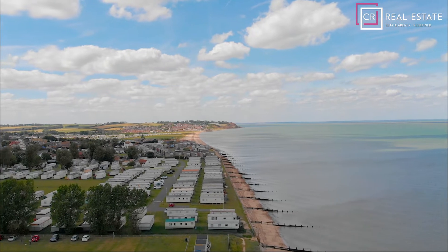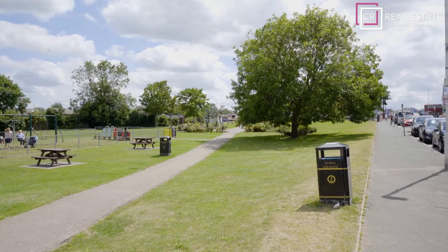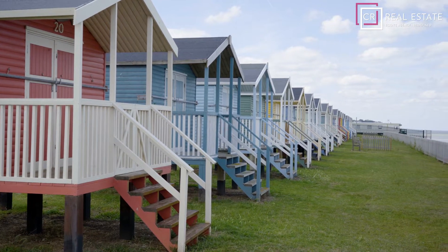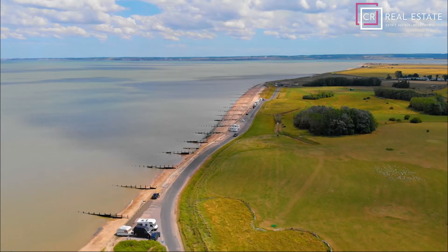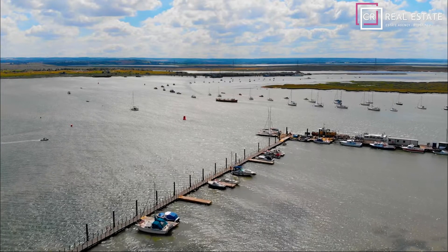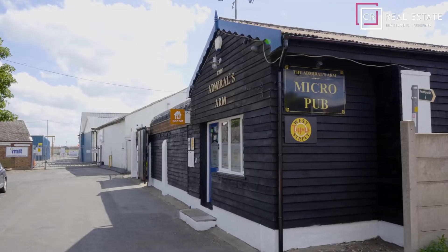Situated halfway between Minster and Sheerness, the Neitz Court shopping complex is within easy access and Queenborough train station is only one mile away. The property is within a 10-minute drive of Minster seafront and Bartons Point Coastal Park in one direction, and within five minutes to Queenborough Harbour in the other. Queenborough Harbour offers an array of pubs and restaurants — you can even go on a boat trip to see the seals if you please.